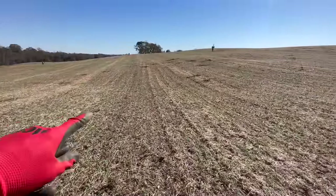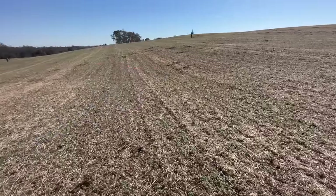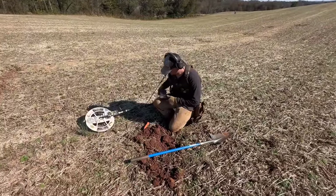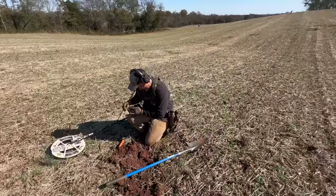Look at all these holes — you see all the dark spots? Hole, hole, hole, hole, hole. And right here in between where 100 people have walked today, he just pulled that out. It kind of just shows you — it's all about the hunter.